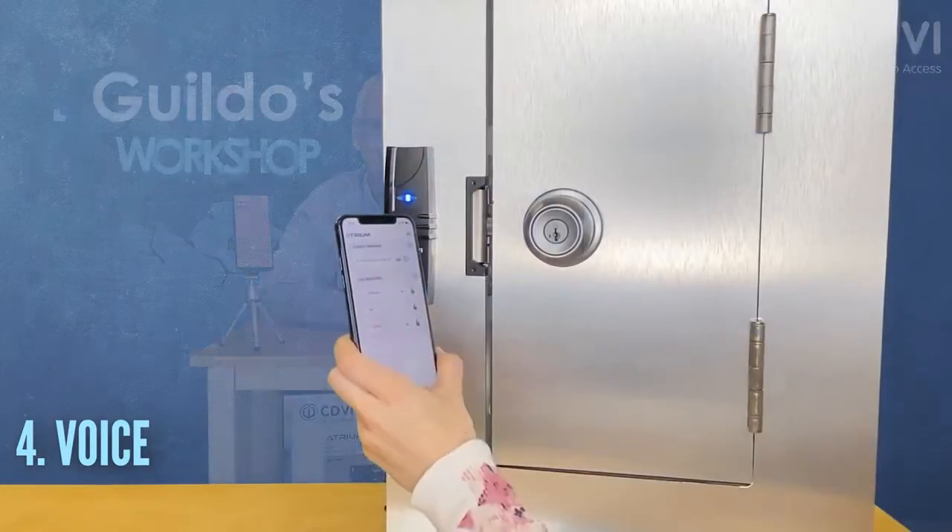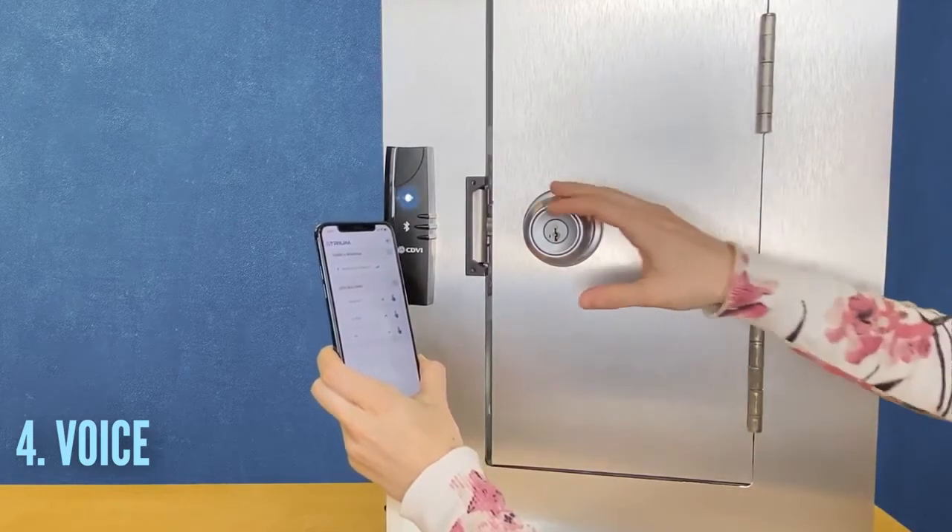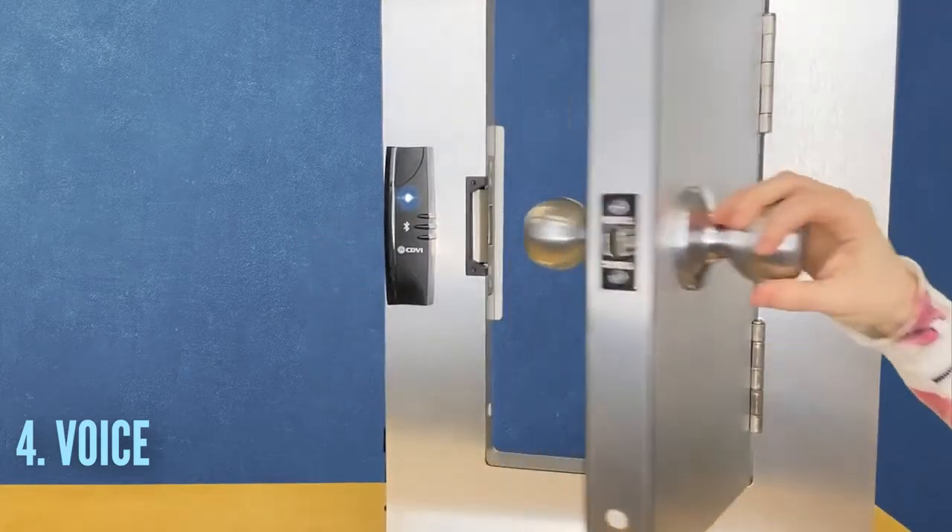Number four: using voice command — simply say 'open door.' And finally, number five: automatic, or hands-free.